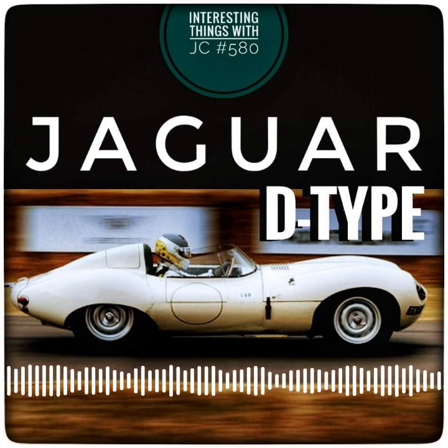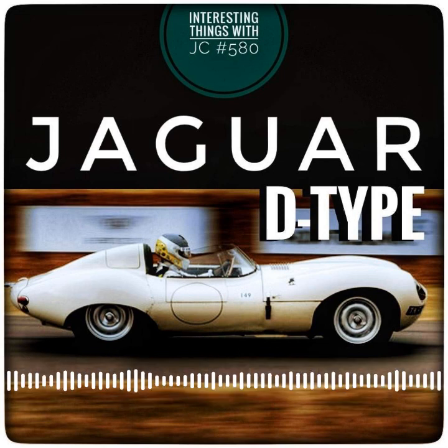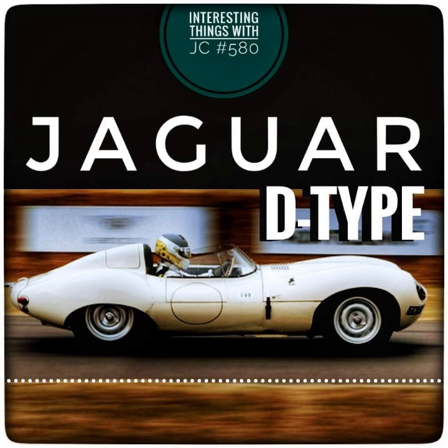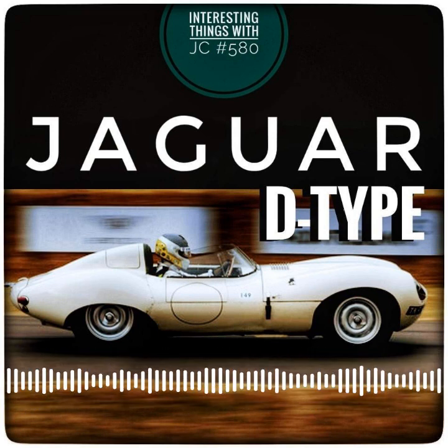The Jaguar D-Type is a legendary racing roadster that captivated the imagination of the world in the 1950s and 60s. Because of its sleek design and blistering speed, it's still regarded as an icon of automotive engineering.